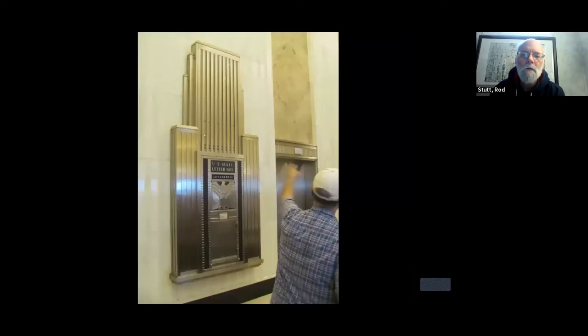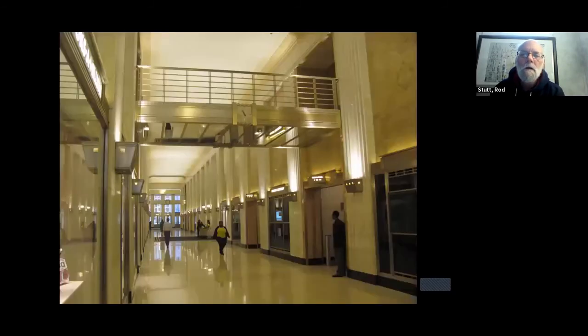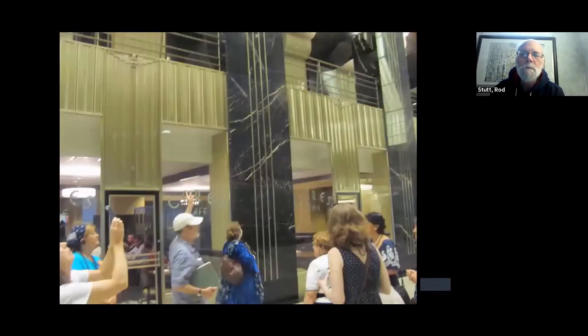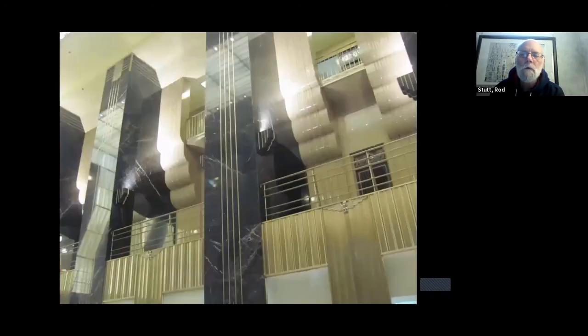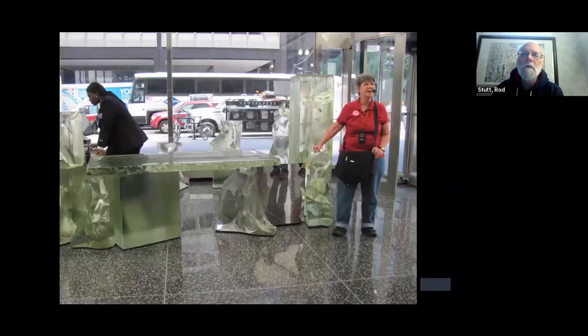In the Art Deco style, this is the Field Building with a lot of streamlined metalwork. And in mid-century modern, back to the Inland Steel building — this is the concierge desk. Frank Gehry, the prominent architect, designed that as a piece of furniture.